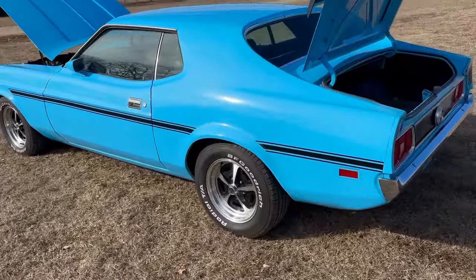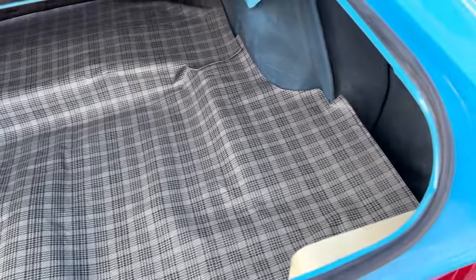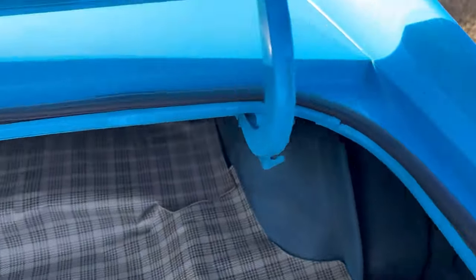I've got the trunk and the hood open so I can show you how it looks in the trunk. It's got the factory-style mat. Looks good. No rust around the trunk lip there. Rubber looks good.